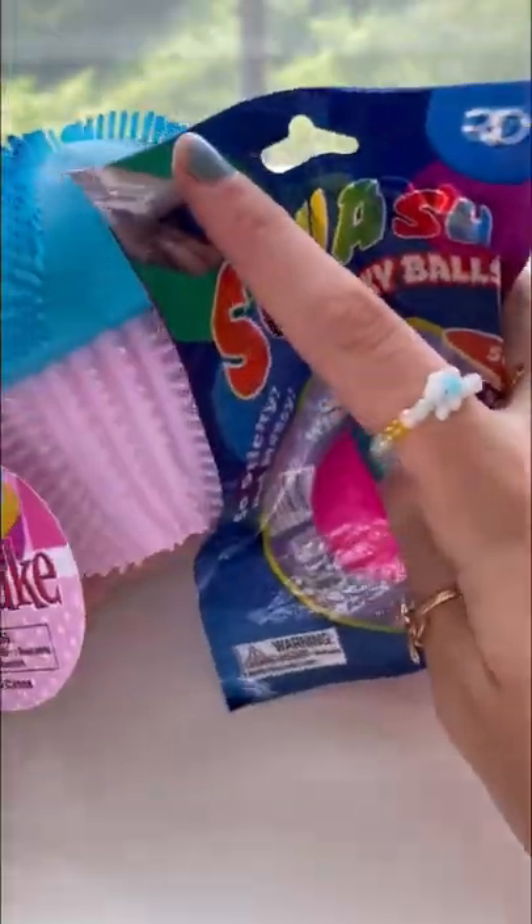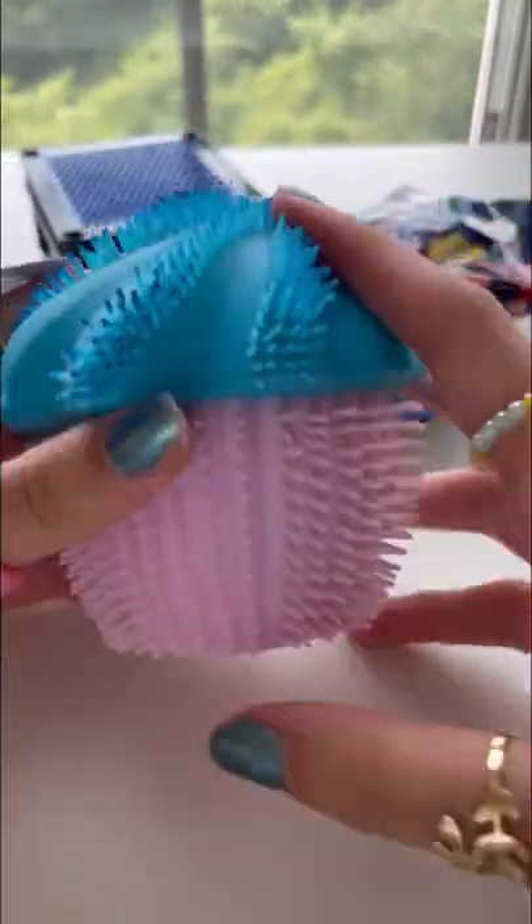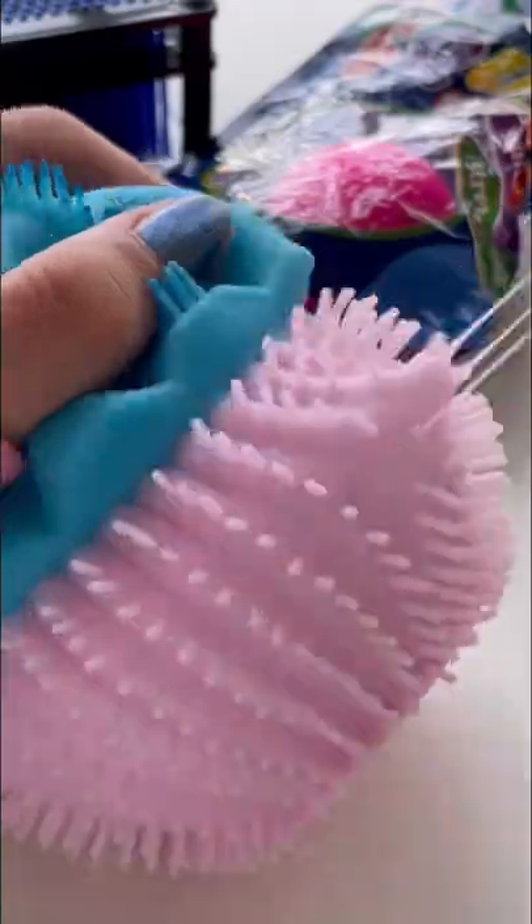Today I'm gonna be testing out these $1 fidgets. First up we have this cupcake air stress bowl — I'm not gonna lie, it looks exactly like a jellyfish. I do love the cotton candy vibe. I'm gonna give it an 8 out of 10; it's kind of fun to pick its hairs.